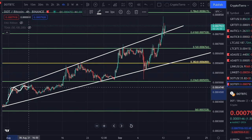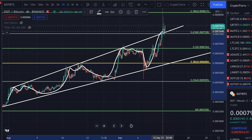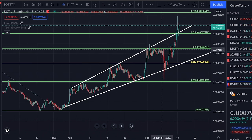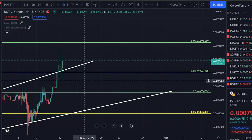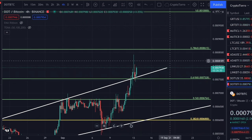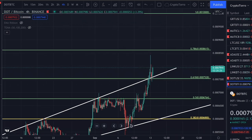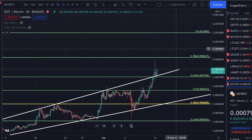We got rejected multiple times at different points in time, but what we have clearly seen right now is that we are breaking outside of this broadening wedge. You can clearly see that we are seeing support on top of previous resistance. The reason I'm telling you this is because I think we will possibly see a major surge — a major increase in Polkadot's strength compared to Bitcoin.